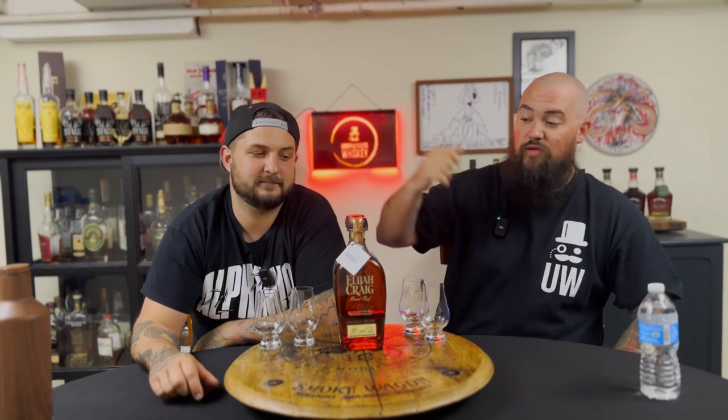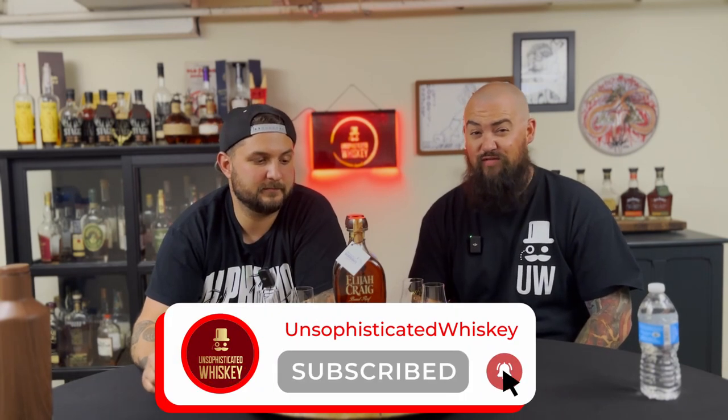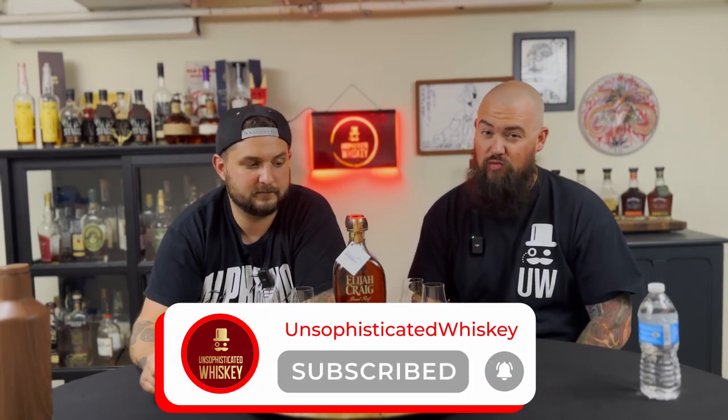Today we're going to do something a little different. This is a bottle from the YouDoBourbon experience over at Heaven Hill. I was in Kentucky recently. This is batch Y523 — the Y stands for U, which I'm assuming is YouDoBourbon. One of the best Elijah Craigs I've ever had, barrel proof wise. We're going to test that theory today.